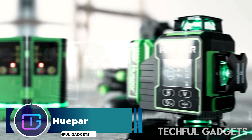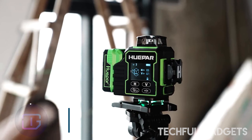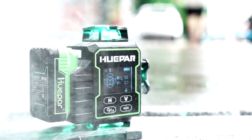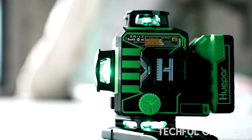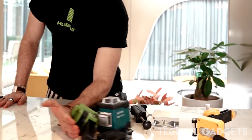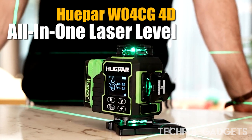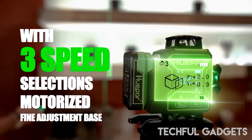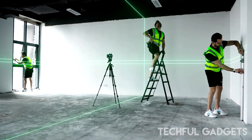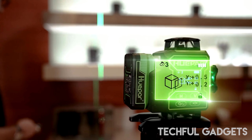Hupar. You can wave goodbye to laborious issues brought on by conventional measuring instruments with Hupar. Turning on our laser level is all it takes to get precise measurement results instantly, eliminating the need for time-consuming adjustment and calibration. With the help of our products, measuring becomes simple and convenient, allowing you to finish a variety of tasks more quickly. Hupar's laser level will become your go-to tool for layout, decoration, and construction engineering.